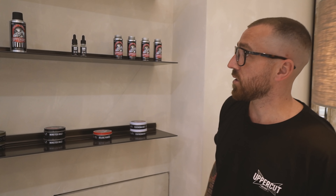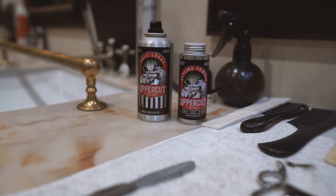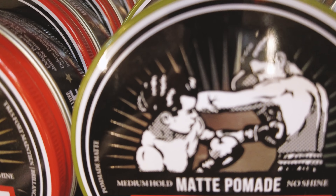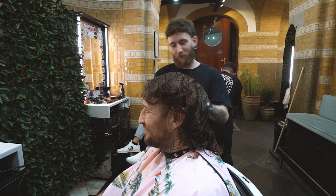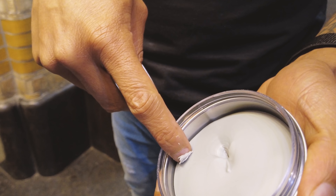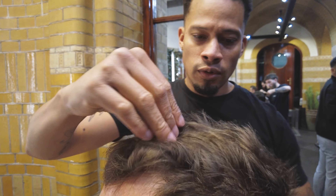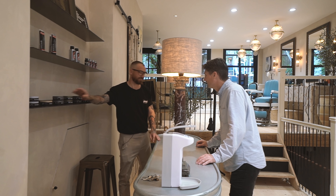We work exclusively with Uppercut Deluxe — since the start, since 2013. We know the guys from back home; they're Australian and we're New Zealanders, so there's been a close bond. The most popular Uppercut product at the moment would be the matte pomade. You can mix up both styles — best of both worlds really. You can texture cuts up, or put a bit more structure in where it's slick. It's nice smelling, medium hold, a little bit of shine.